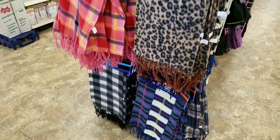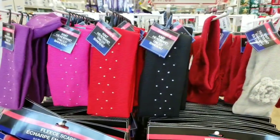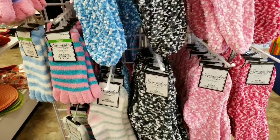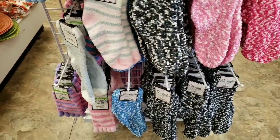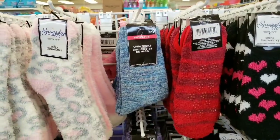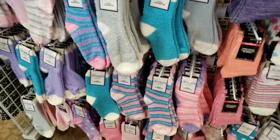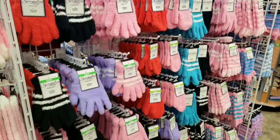Here's some more scarves in some pretty colors. And fuzzy socks — overload! I did not see the animal print ones here; I've only seen those at the Maplecrest store. But those fuzzy socks are cool, they're really thick. And some more gloves.